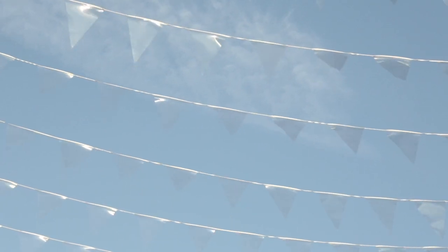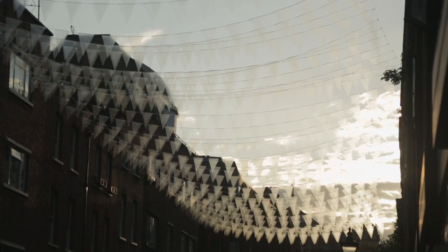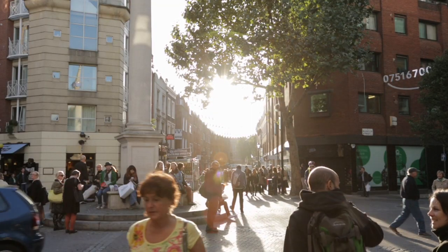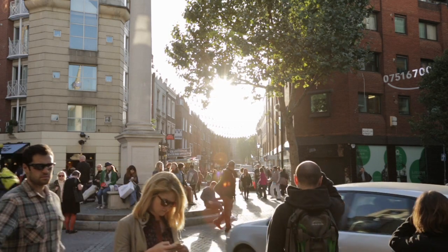We created an installation made of 60 lines of transparent PVC bunting. The reason why we did that is so that you could see through the actual installation and through the neighborhood, all the way through to the monument itself, without obscuring or taking too much visual space in the street.